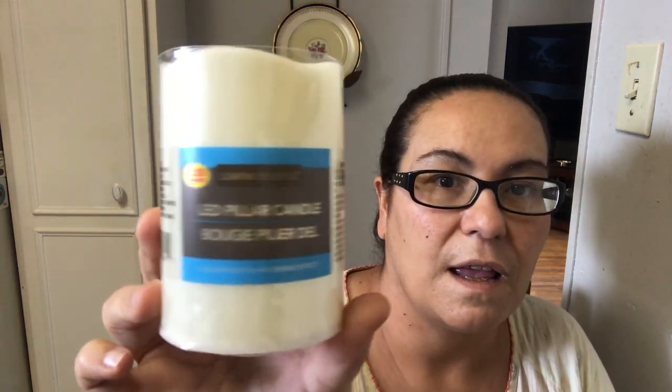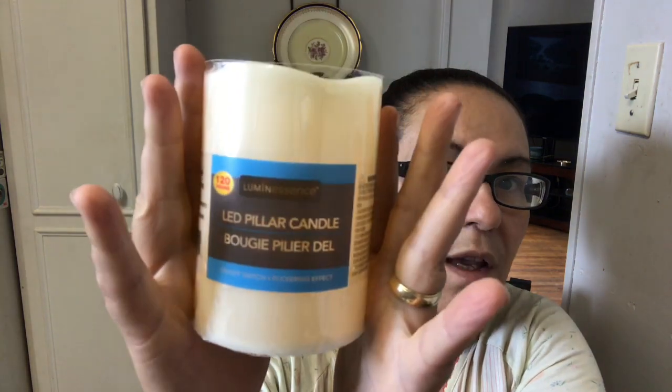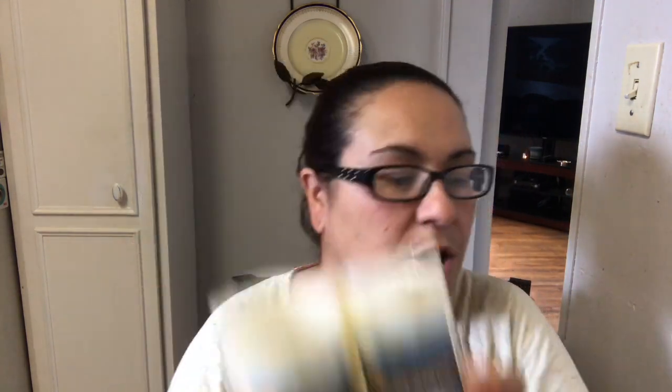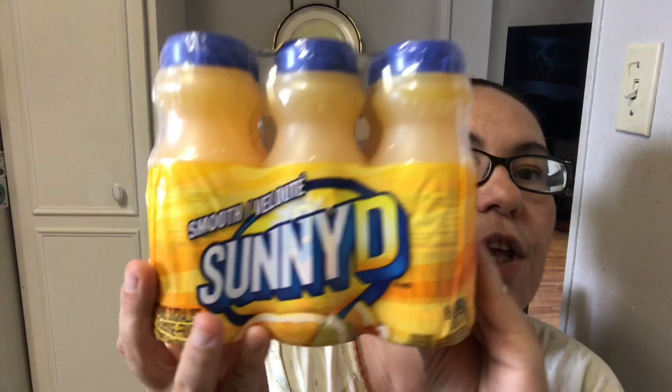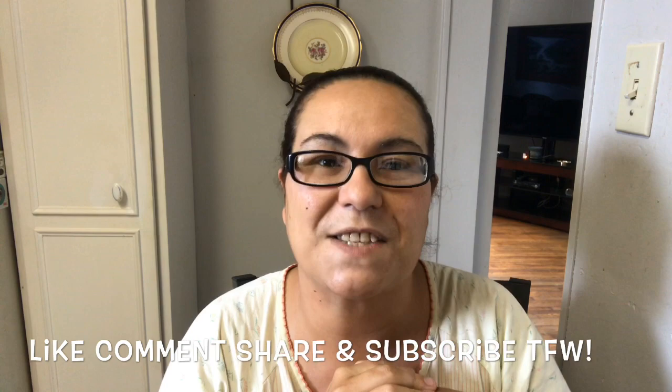I picked up two LED pillar candles by Luminesse — they have an on/off switch, a flickering effect, and give 120 hours of use. I love the way they shine. These were new to me at my Dollar Tree. Finally, the last thing I picked up is Sunny D Smooth — this time I found Smooth instead of Tangy. You get six for $1.25, which is an incredible deal you can't find anywhere else. That was my haul — I hope you enjoyed it! Please like, comment, share, and subscribe, and I'll see you in my next video!